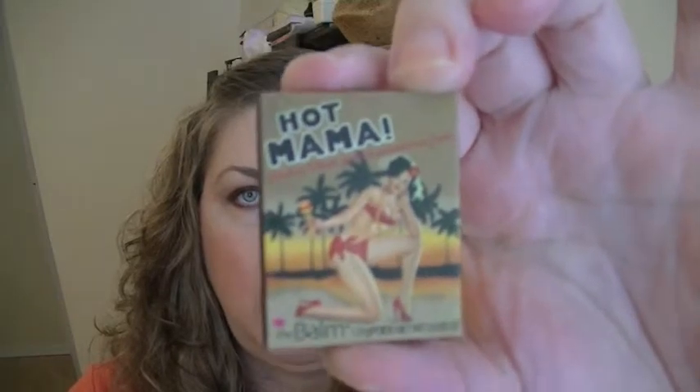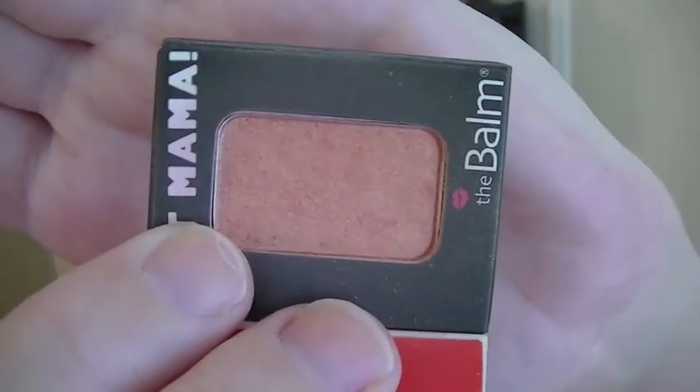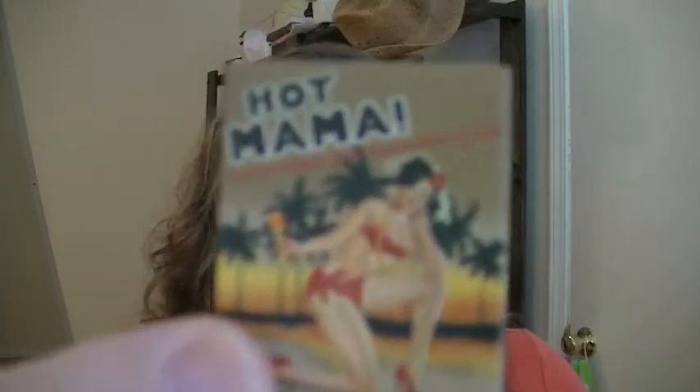So I paired that with this tiny little container of Hot Mama. I use this as a blush and a highlighter — it's made by The Balm, and it is gorgeous. It is an orangey, corally, goldy blush. I like it in combination with a darker color. Just looking at it in the camera, it doesn't look as attractive as it does on my skin, so don't be fooled, because it's a great blush. It's definitely to the peach and coral side, but it's perfect for summer. It really screams summer.